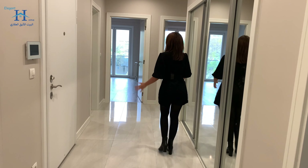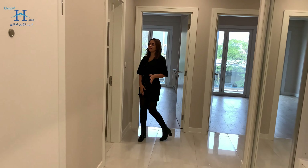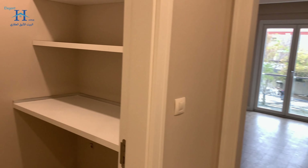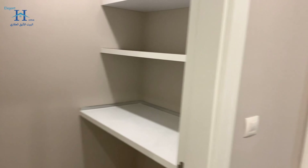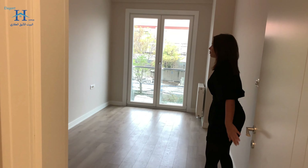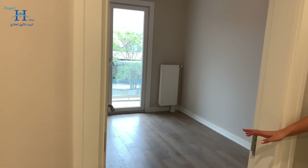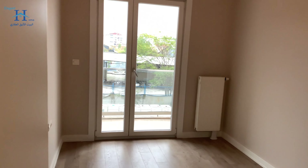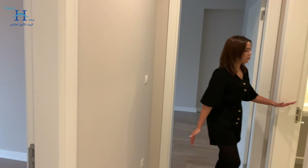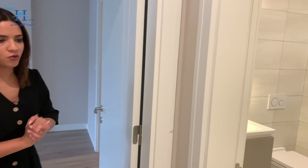Coming to the rooms, we have first a laundry room here, which can also be used as storage. The first room is 10 square meters. The second one has a balcony — we also have options without a balcony to gain a larger space. Regarding the bathrooms, we deliver two bathrooms: one shared bathroom and one in the master bedroom.